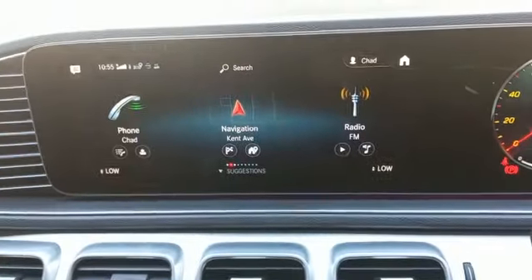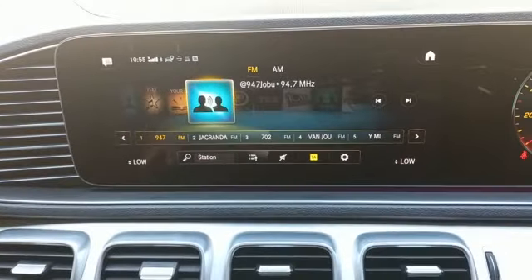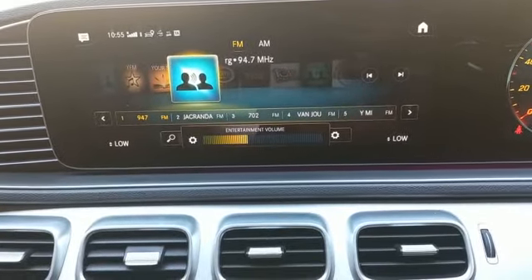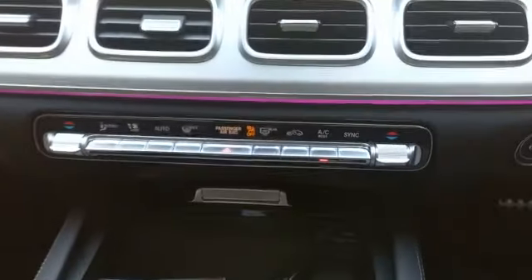Reverse camera and screen fully operational. Radio working fine. Aircon working all good.